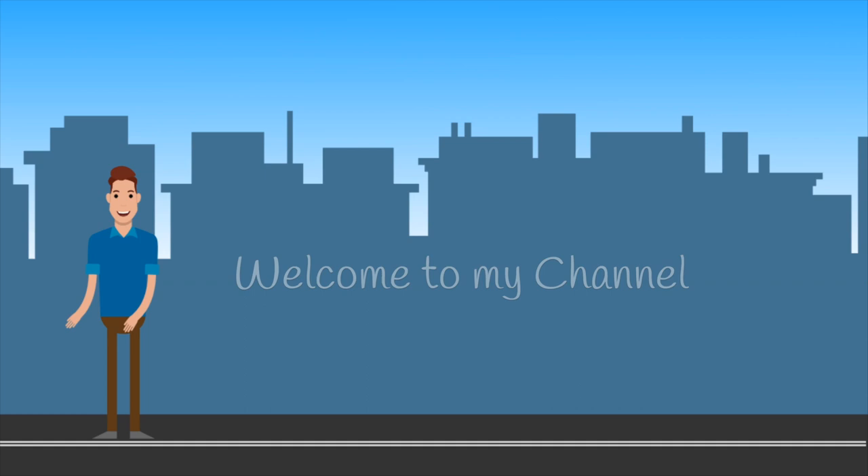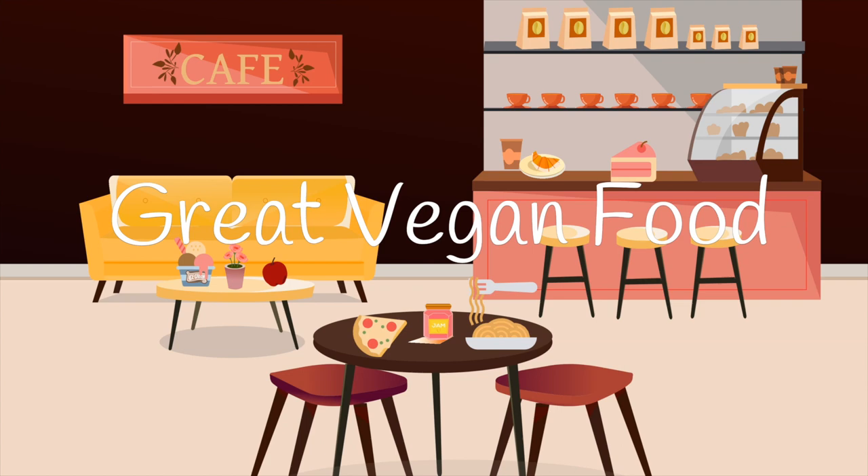Greetings everyone. I'm the Latin American Vegan and welcome to my channel. Join me as I travel to towns, cities, and countries in search of great vegan food and fantastic new locations. Good morning everyone — it's Louis, aka the Latin American Vegan. We're here in Nazca, Peru, getting ready to fly over the Nazca Lines.